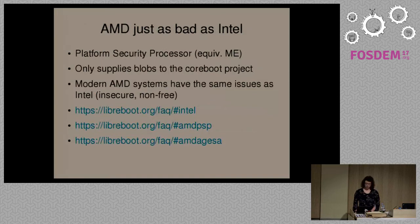AMD is just as bad as Intel. AMD has their own equivalent of the Intel Management Engine called the Platform Security Processor. They also provide hardware initialization as blobs, just like Intel, and have all the same security and freedom issues. You can go to the Libreboot FAQ section to read about the various problems with Intel and AMD. We recommend that people don't use modern Intel or AMD hardware because of the freedom issues.